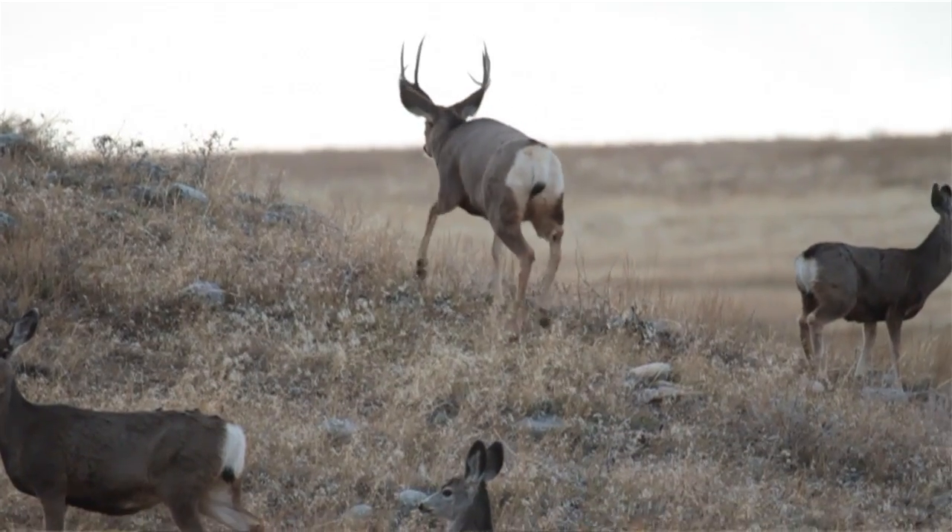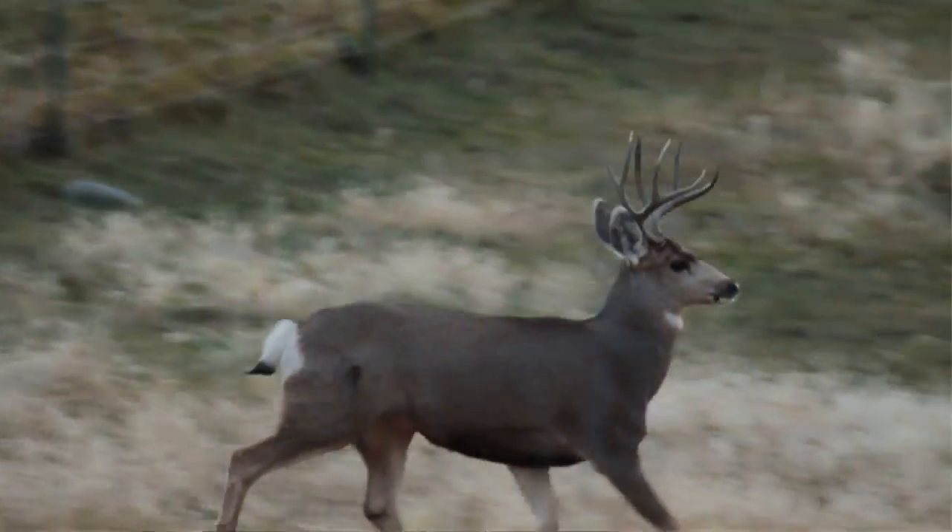Genes play a part in the potential of a mule deer to grow to trophy size. Some of these genetic zones will be familiar to any serious mule deer hunter. Think about the Arizona Strip, the Henry Mountains of Utah, and Colorado's western slope.